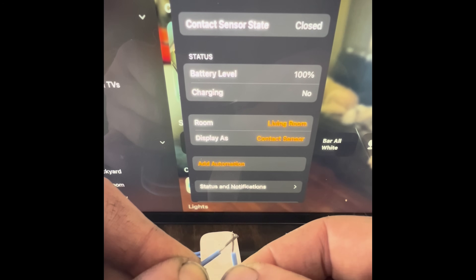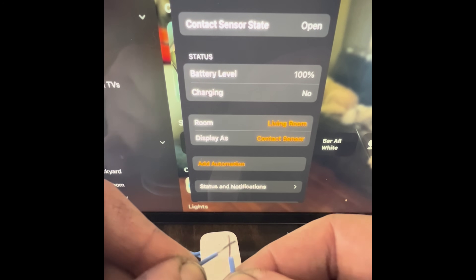This way he not only gets a notification when the mailman leaves mail, but also if the mailbox was accidentally left open. There are some cool things you can do with the PushCut app — let me know in the comments if you'd like me to cover that again in a future video. Some folks are sort of hacking their contact sensors to use them in even more creative ways.